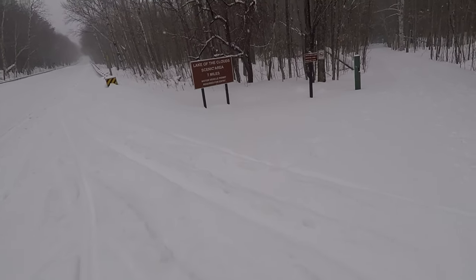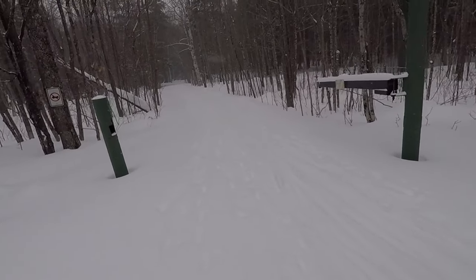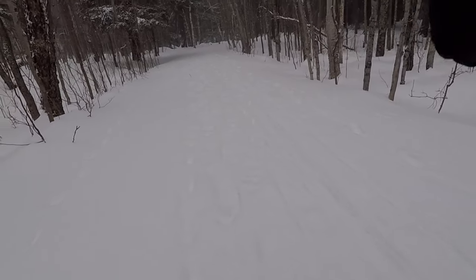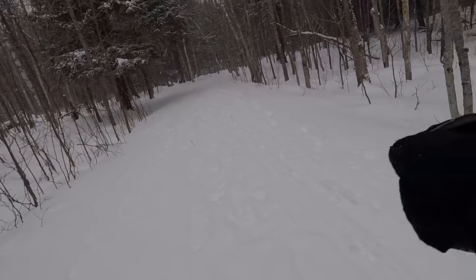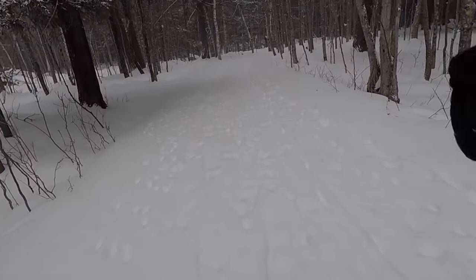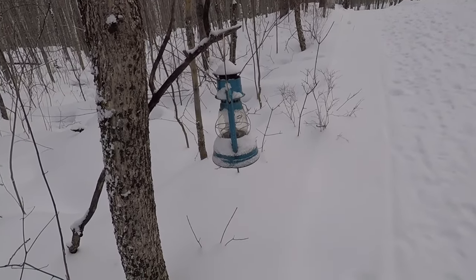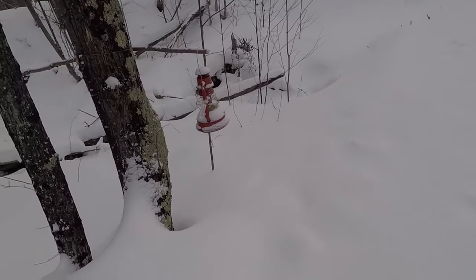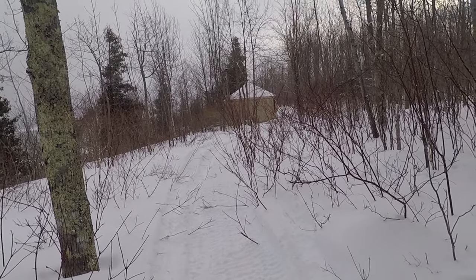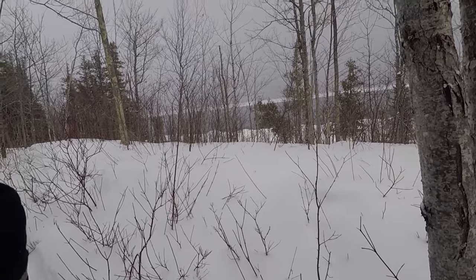Snow is still falling. Are those bear tracks or deer tracks? More animals down by the lake. Nice view of the lake.